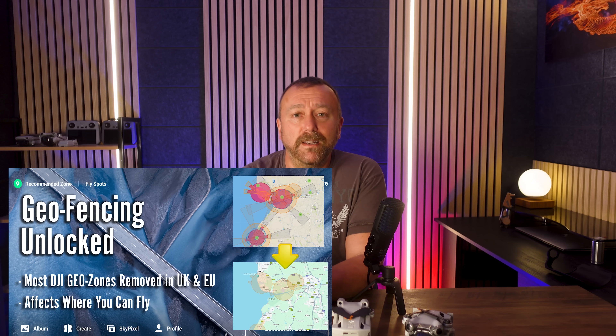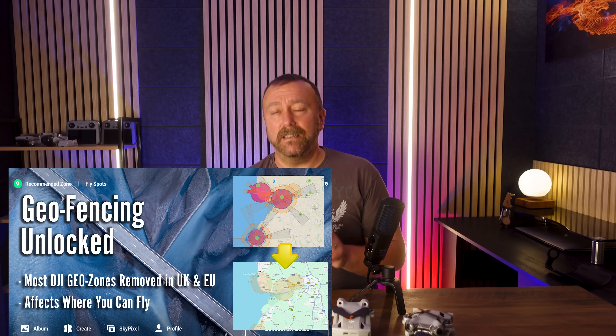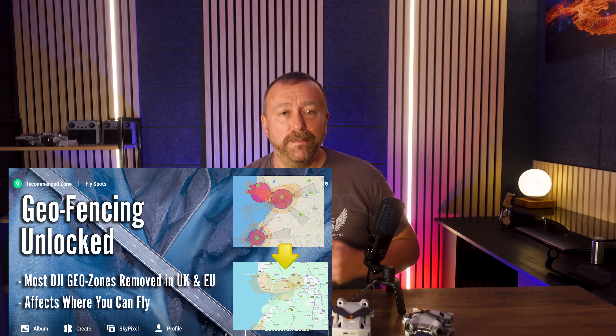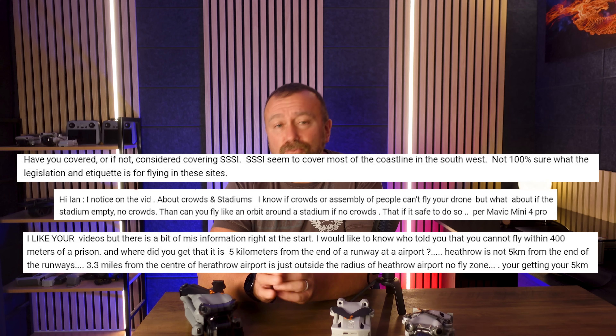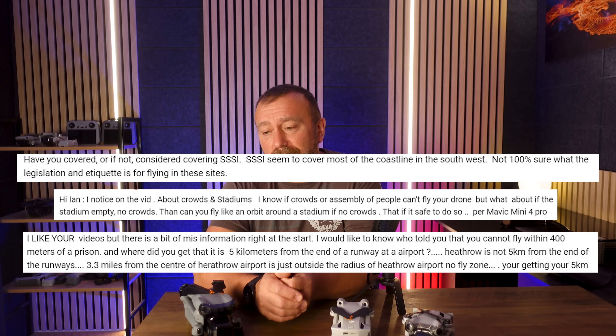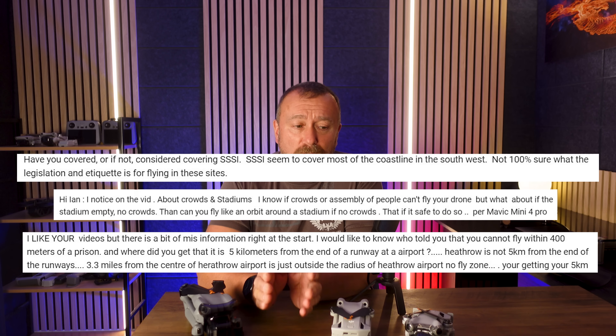Whilst I did do a quick video on that the same weekend, I've now had a fair few people asking questions, or worse, demonstrating just how confused things still are, which risks way more than a slap on the wrist these days. So I thought I'd try and clarify a few things in a nice quick video for you.